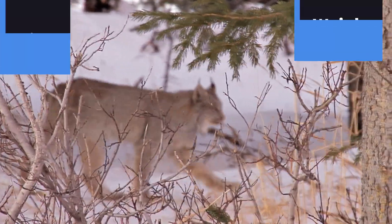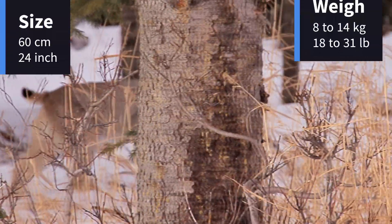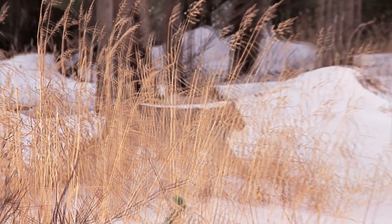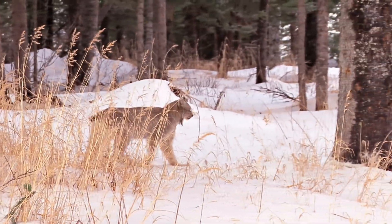Standing about 24 inches at the shoulder and weighing between 18 to 31 pounds, the Canada lynx is smaller than some of its relatives, like the Eurasian lynx, but no less formidable.